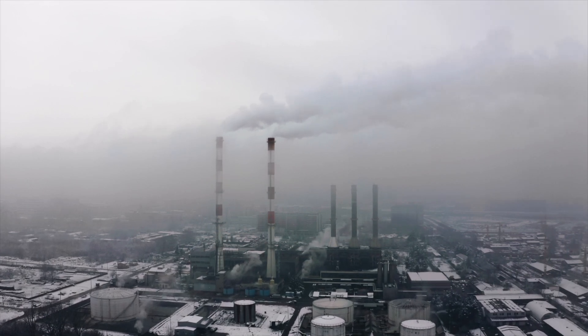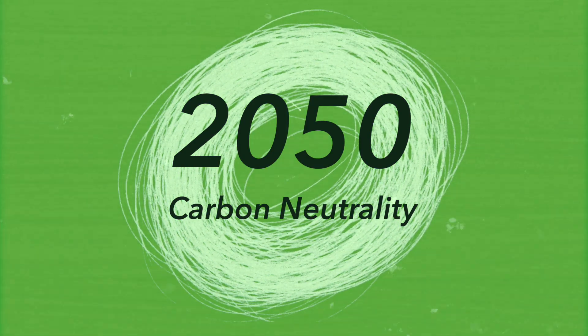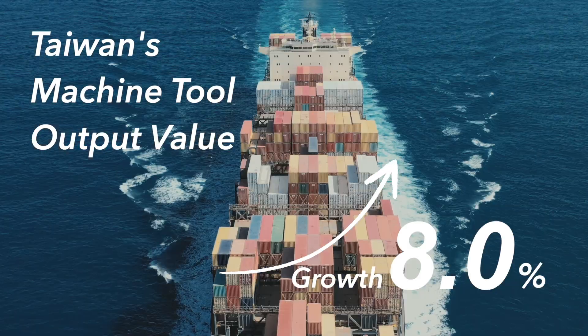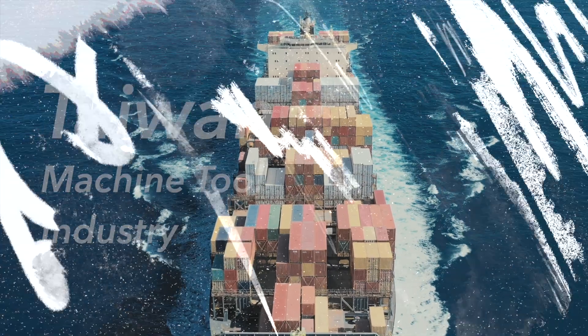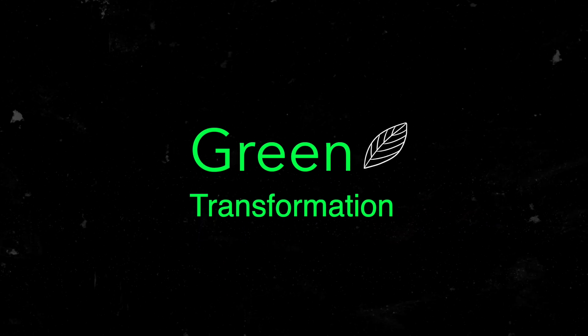To improve the greenhouse effect, carbon neutrality by 2050 has become a global industry goal. The value of Taiwan's machine tool production and export value is growing rapidly. Taiwan's machine tool industry is implementing a green transformation.